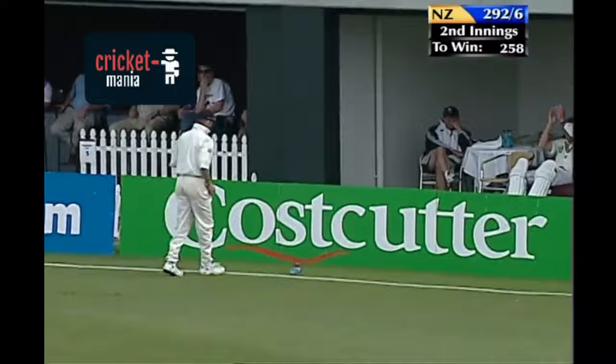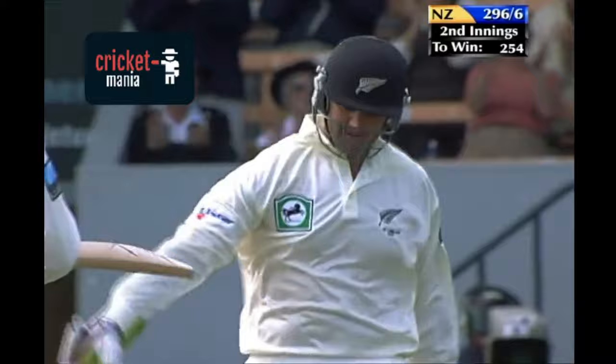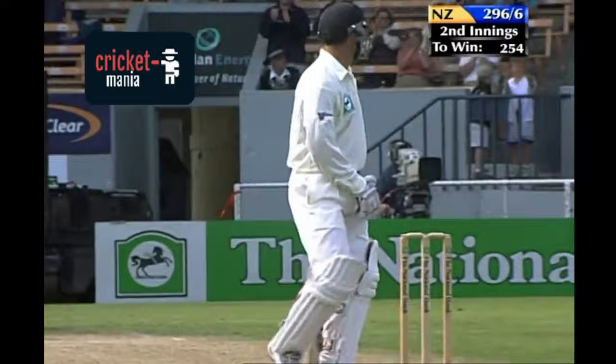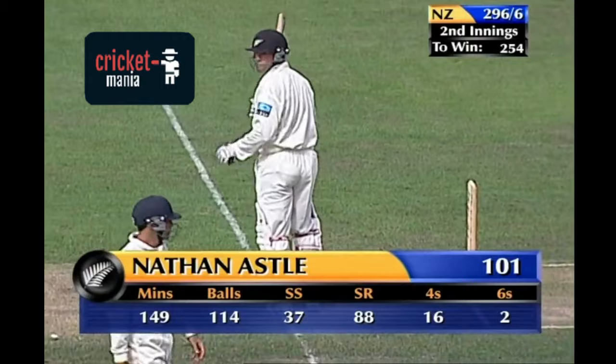It's 100 for Nathan Astle. Fabulous innings to watch. Very meaningful too for Nathan Astle — it's on his home ground. Eighth test century. The strike rate is extraordinary.